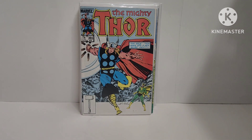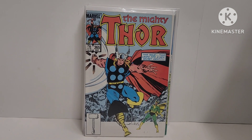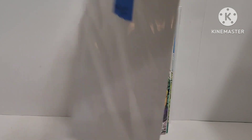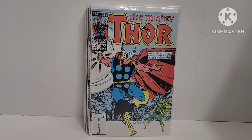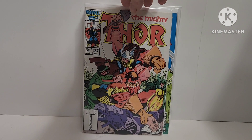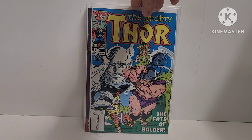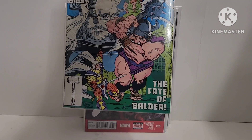The Mighty Thor 365 — Walt Simonson cover. First Thor as Frog of Thunder. Then Thor 367 — awesome Curse cover, Baldur's down there getting his ass kicked. Another Walt Simonson cover. And 368, The Fate of Baldur. Also a Walt Simonson cover.